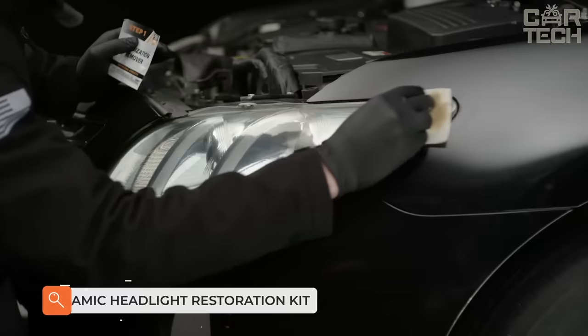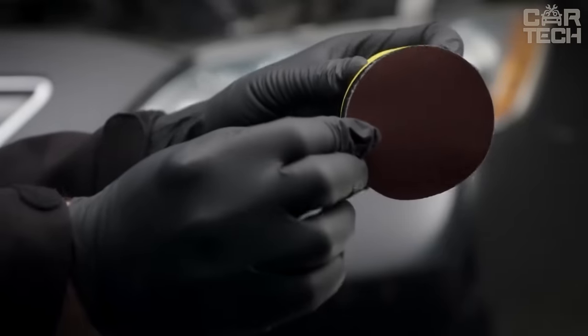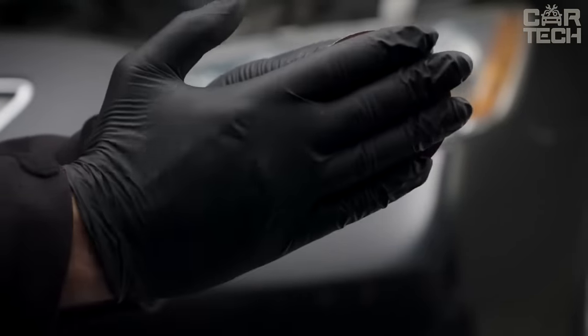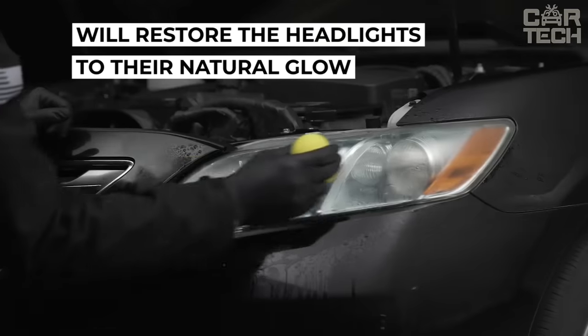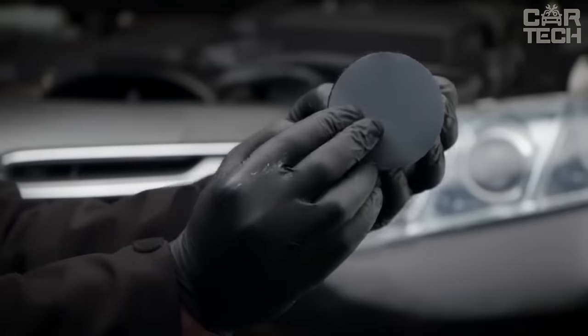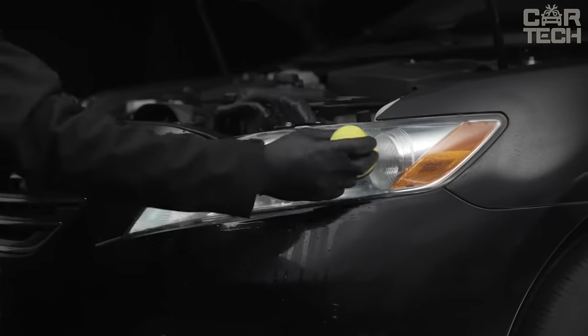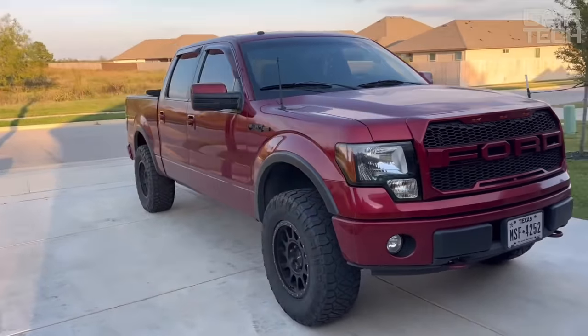The ceramic headlight restoration kit differs from other headlight restoration products in that it creates a true professional-grade ceramic coating. It creates a weather and cleaning agent-resistant coating that prevents headlights fading due to UV rays. Depending on the operating conditions, one application per year is recommended. It is characterized by its long-lasting effect, for use on new or polished headlights, and can also be used without polishing.